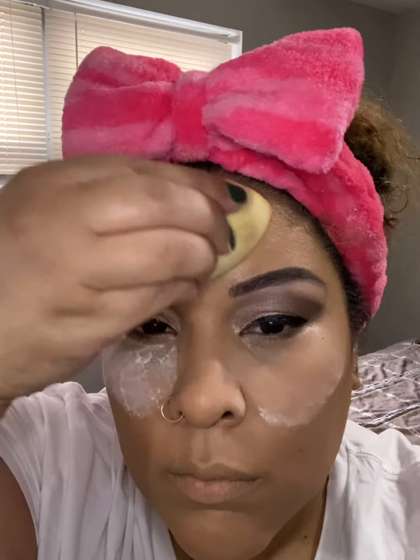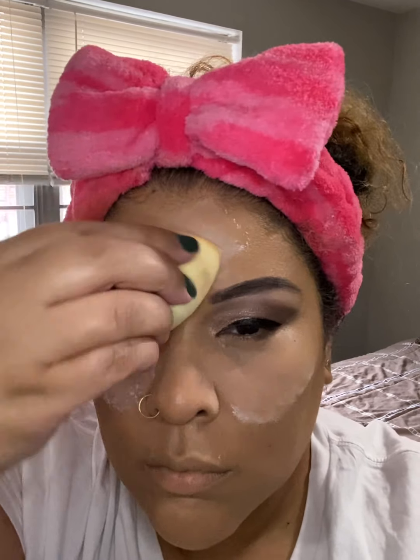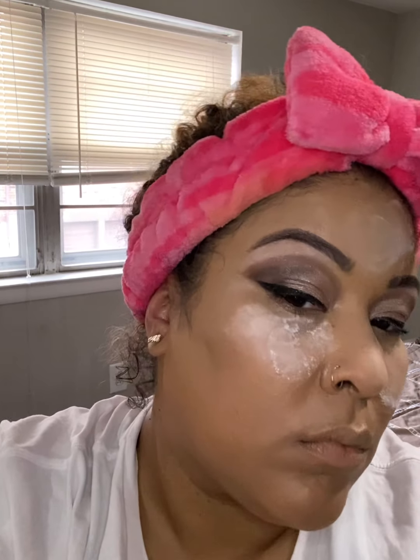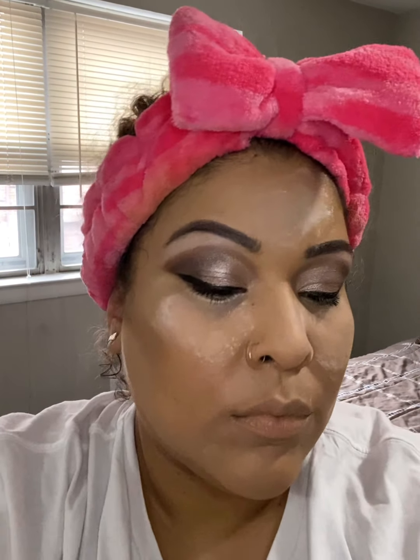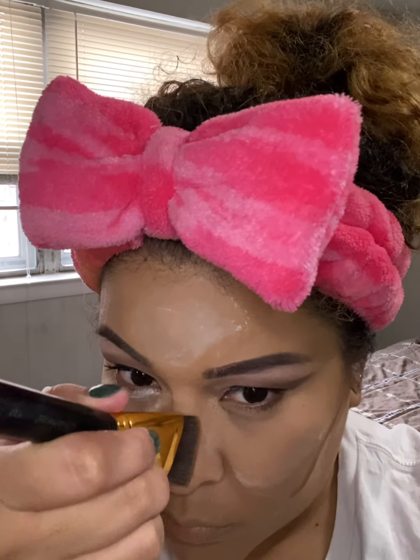Next I'm using this coconut setting powder from Ciaté — it's from their Everyday Vacay collection and it smells like coconuts, really really good. Putting it under my cheek, under my eye, definitely on my forehead where I get pretty sweaty and oily, and on my cheek.